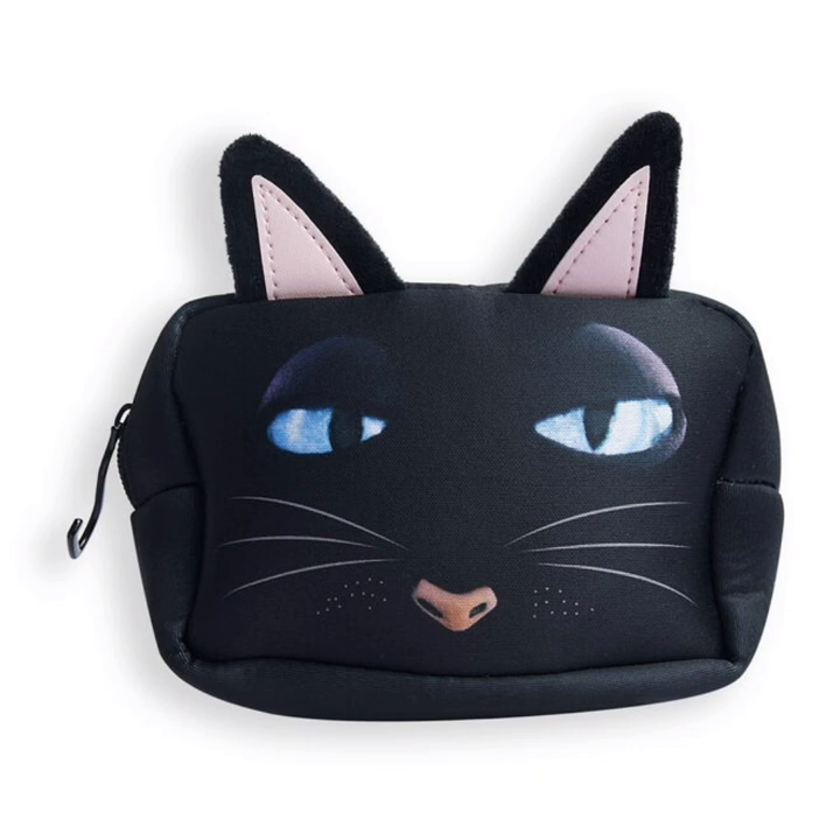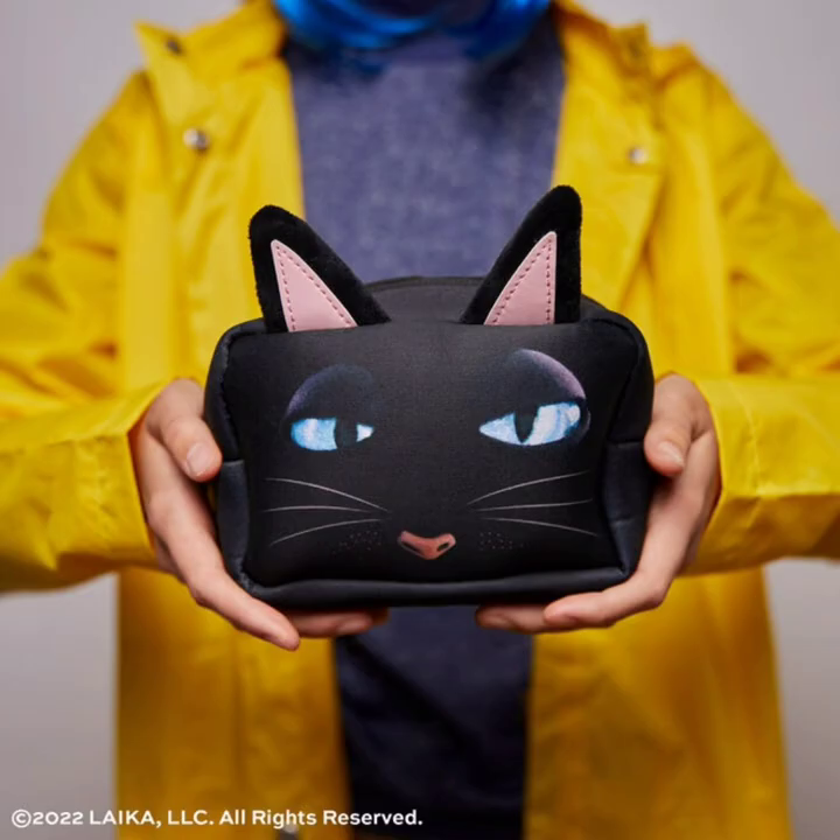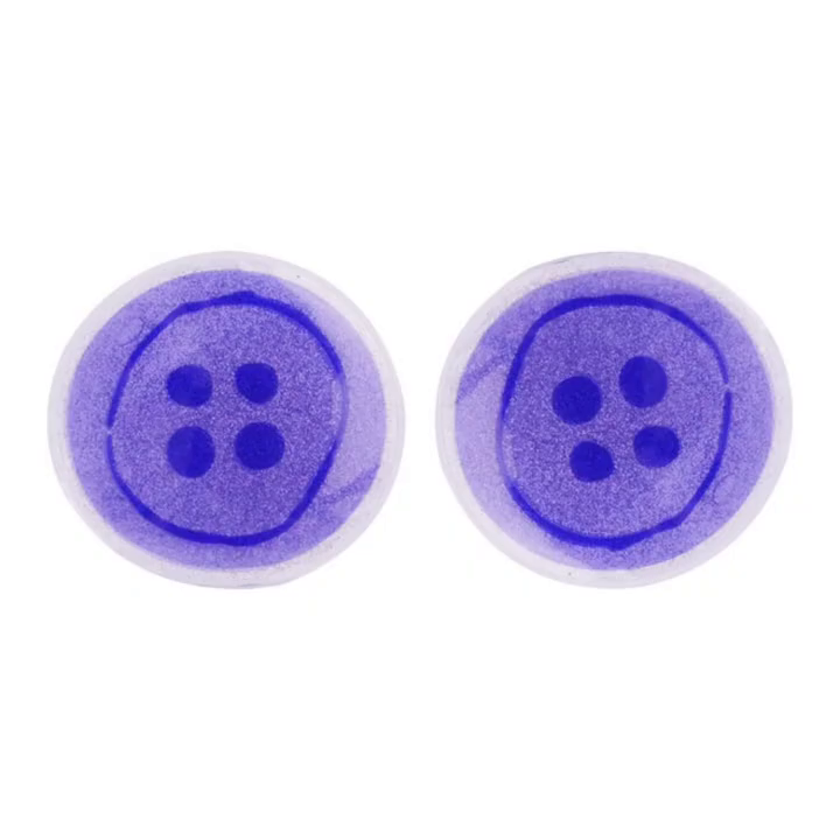Another product is the cat cosmetic bag. You can store your Coraline goodies in style with this cosmetic bag, inspired by the mysterious cat who hops through worlds without a care.